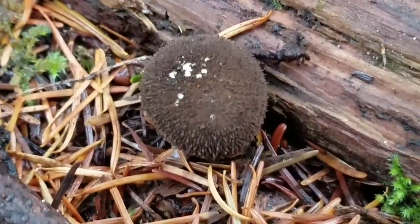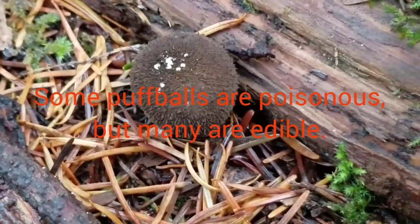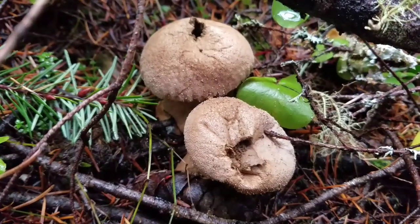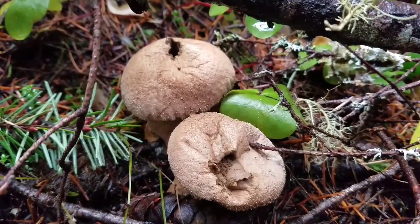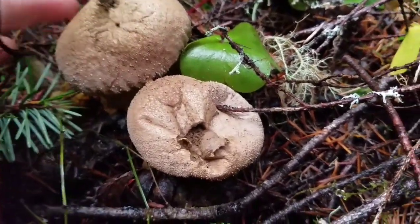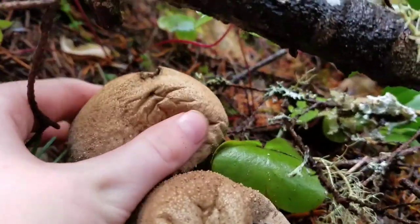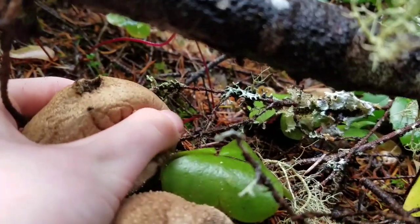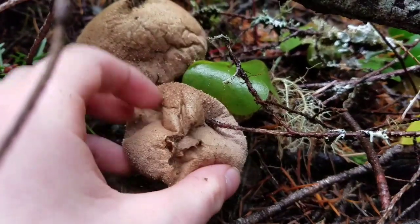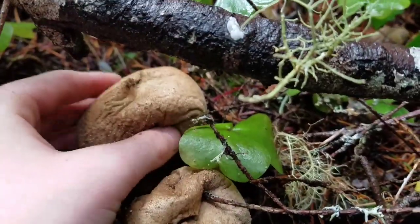When young, a puffball is firm and white inside. At this stage, the puffball is considered edible and it doesn't have spores yet. But once the puffball gets old, it dries out and spores form inside of it — at this stage, the puffball is no longer edible. But if something touches or bumps the puffball, the spores come out. And sometimes species of puffball can have up to seven trillion spores, and each of these spores might grow into a new puffball mushroom.